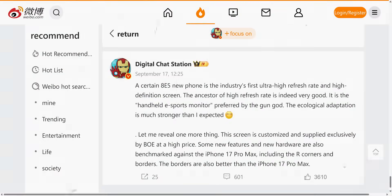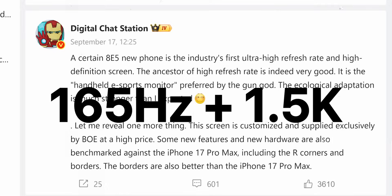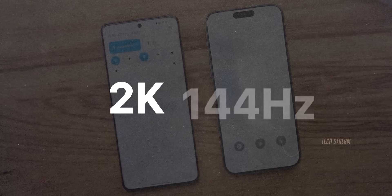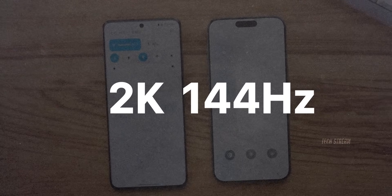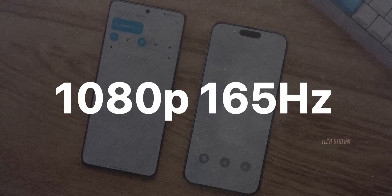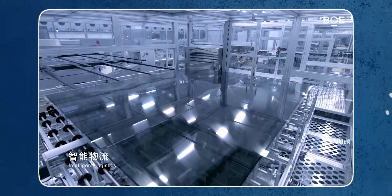Moving on to the display tech, the OnePlus 15 debuts with the world's first display combining a 165Hz refresh rate with a 1.5K resolution. It's a step down from 2K since 2K panels currently max out at 144Hz, unlike past 165Hz setups limited to 1080p. This panel is custom made by BOE using its top-tier 3X luminous material, exclusive to OnePlus and coming at a higher cost.